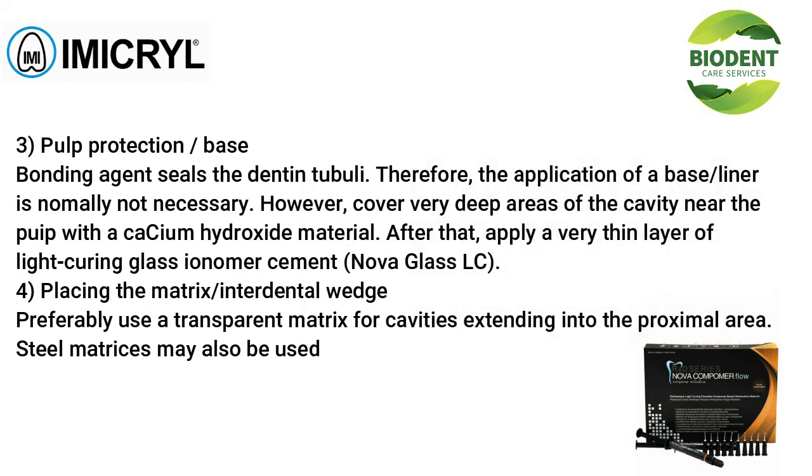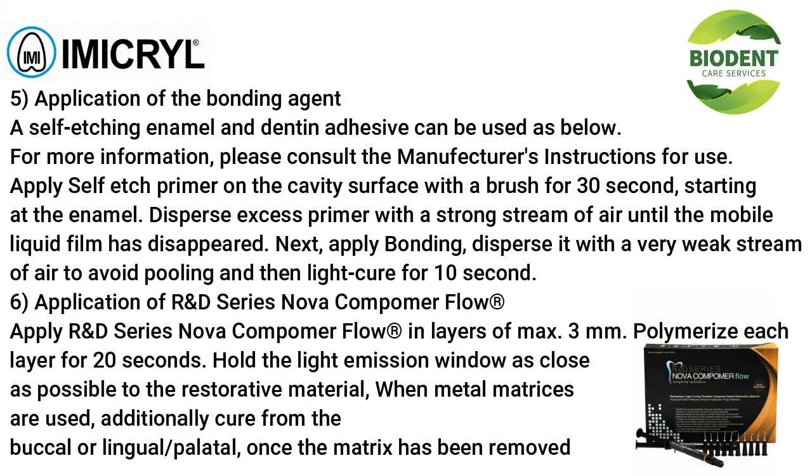Pulp protection: a bonding agent seals the dentinal tubules, so a base liner is normally not necessary. However, cover very deep areas of the cavity near the pulp with a calcium hydroxide material, then apply a very thin layer of light-curing glass ionomer cement (Nova Glass LC). For placing the matrix, preferably use a transparent matrix for cavities extending into the proximal area; steel matrices may also be used.